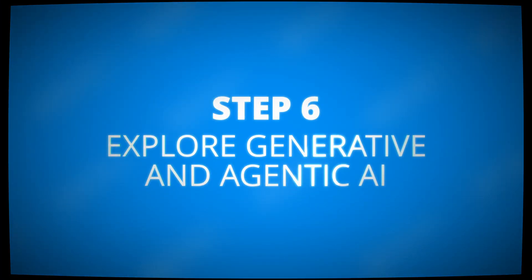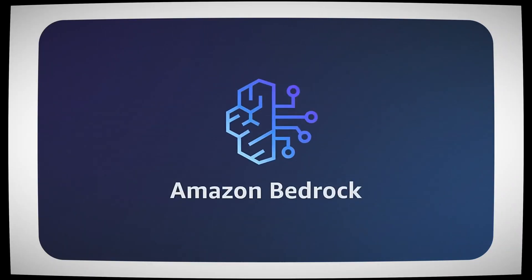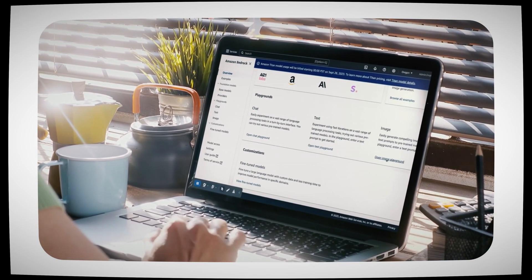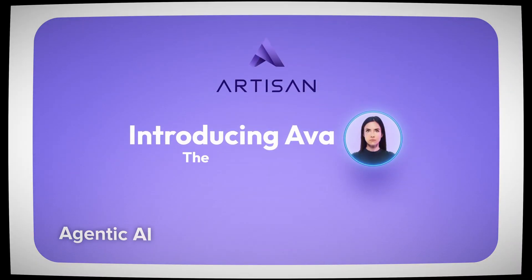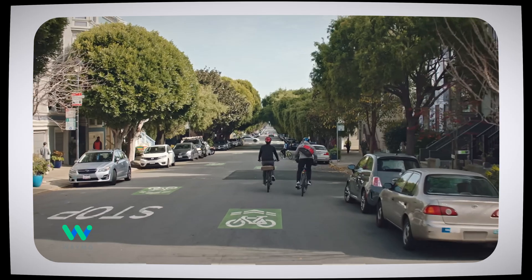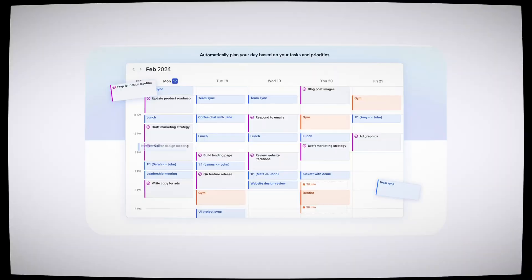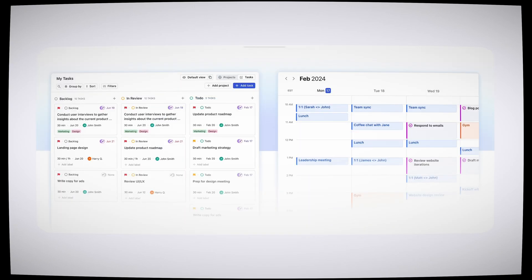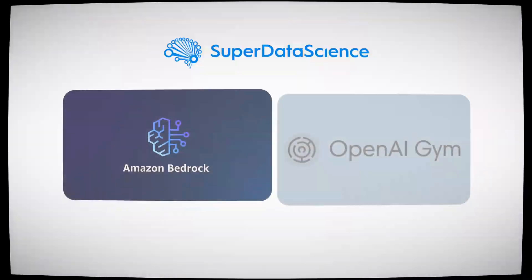As you deepen your understanding of AI, explore Generative AI and Agentic AI. Generative AI is all about creating new content like text, images, or even music. It's used in applications ranging from chatbots to art generation. Services like Amazon Bedrock make it easier to use these advanced models without building everything from scratch, and LangChain allows you to create AI applications by enabling models to perform tasks more effectively. Agentic AI involves creating intelligent agents that can solve problems, make decisions, and interact with the environment autonomously — for example, an AI assistant capable of organizing your calendar while negotiating with others according to your preferences. Agents like this can be implemented using reinforcement learning frameworks like Amazon Bedrock or OpenAI Gym.